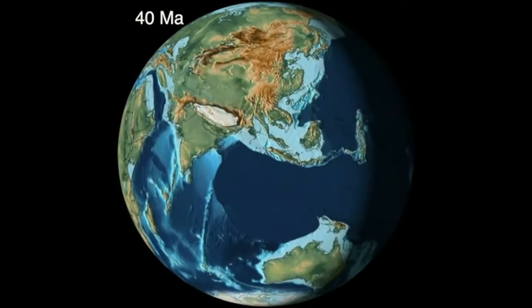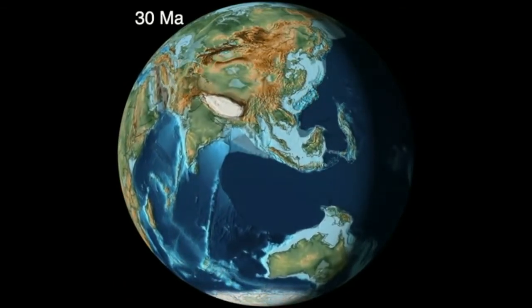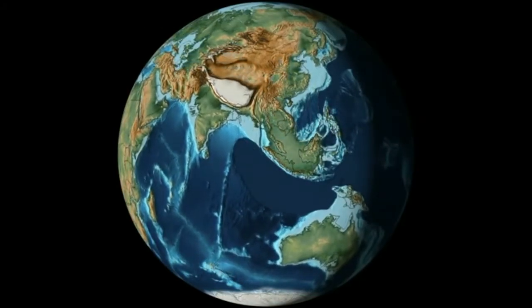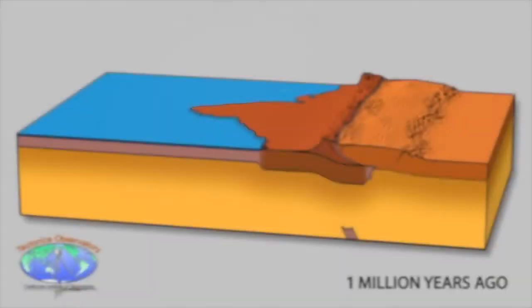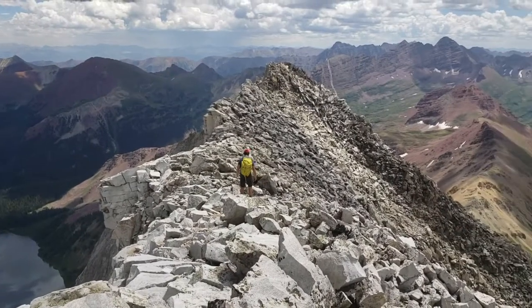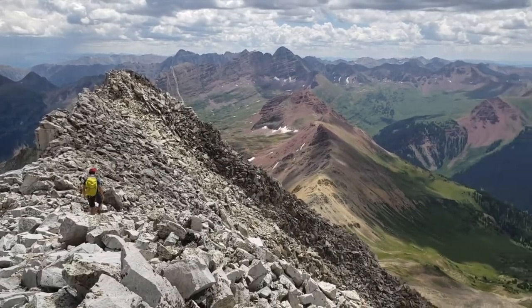The Himalaya in Asia continue to uplift due to the collision of India with Eurasia, a process which started 40 million years ago. The Himalaya continue to rise today more than one centimeter a year. And the Rockies? They're still slowly rising, but erosion is starting to take its toll.